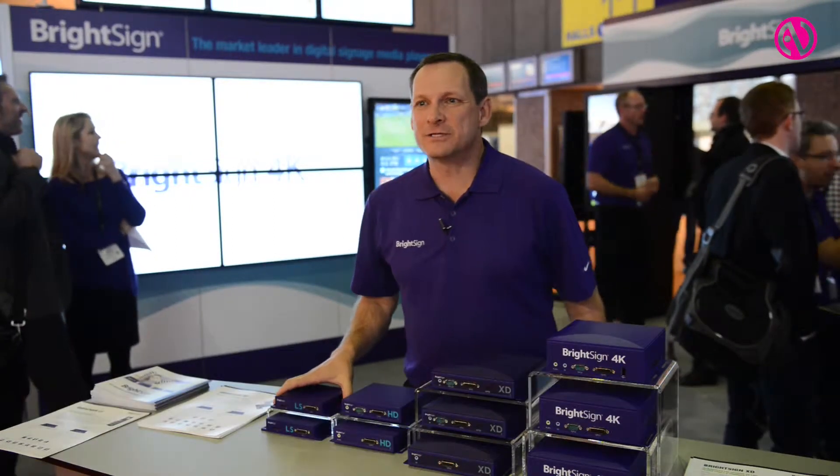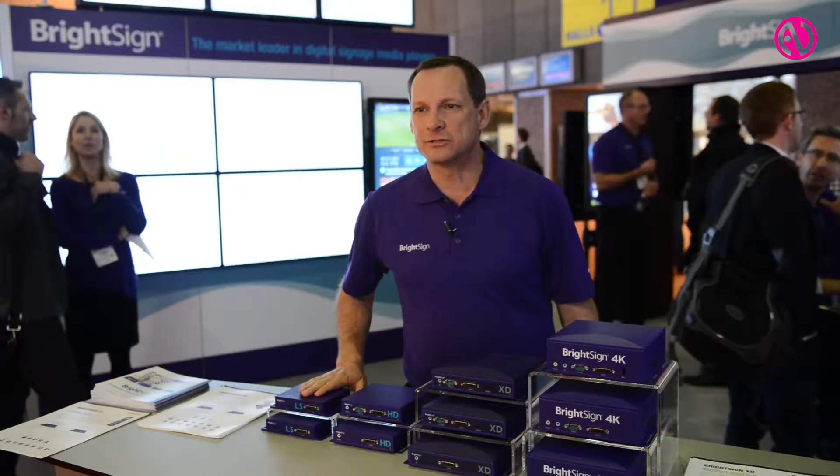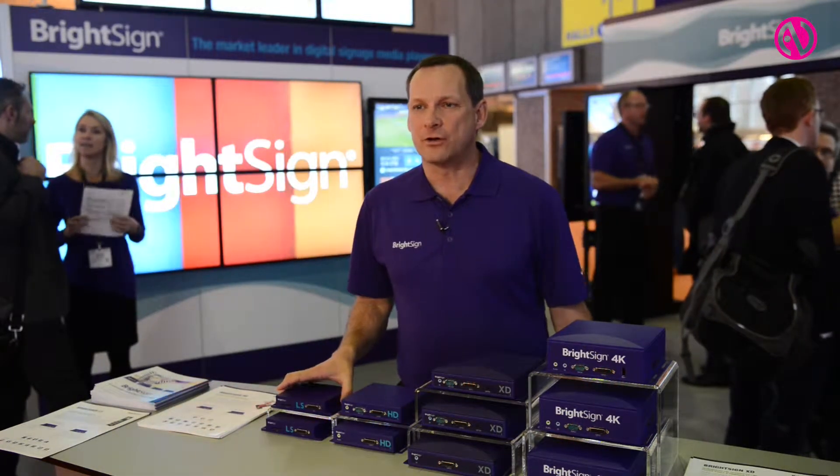Hi, this is Jeff Hastings. I'm here at ISE 2015. I'm the CEO of BrightSign, and basically today we're introducing a lot of our new players that we talked about in December, and now they're actually on the market and we're shipping in volume worldwide.